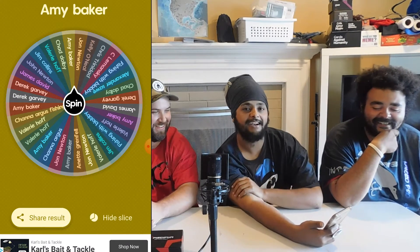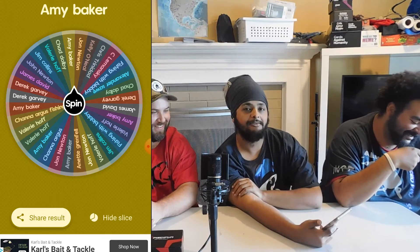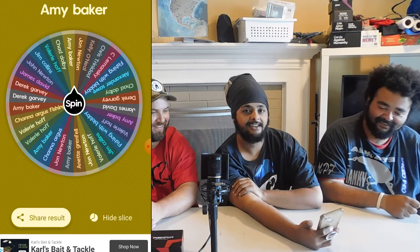And we have Amy Baker as the winner of my two lures. Congratulations on that.